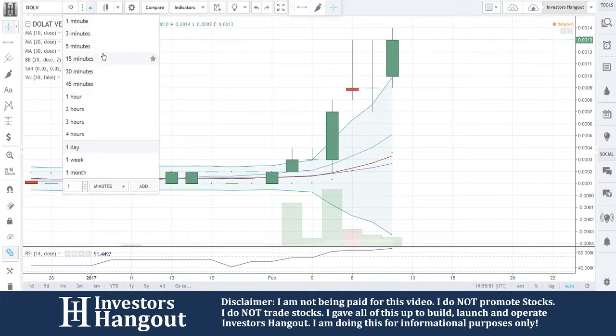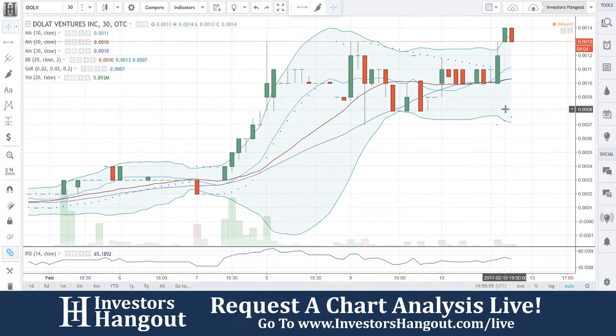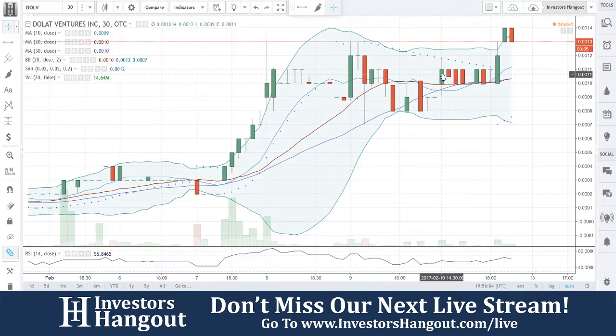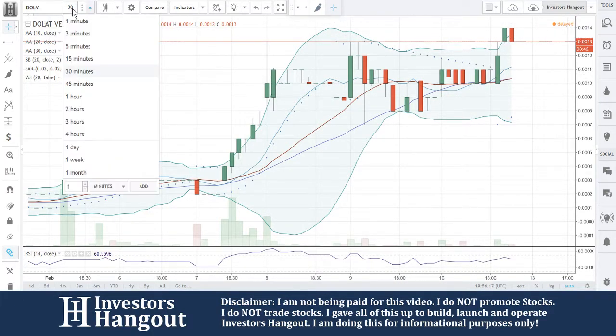If you look at the 30-minute chart, you can see this whole area on the sideways move above all the 30-day simple moving averages has filled, and now you guys are starting to take off from that point. Coming into today's level — right there, pinpoint perfect — off those moving averages, you guys are starting to really pop off.